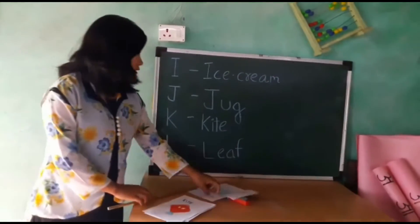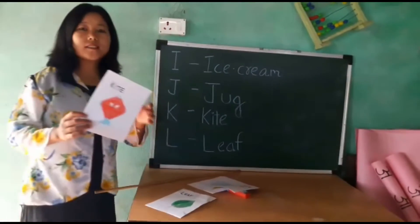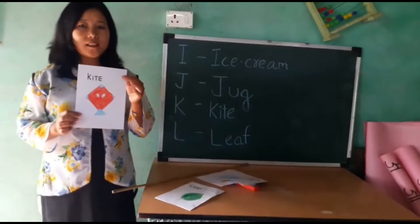Next is K for kite. Here is kite. Small children like to fly a kite.